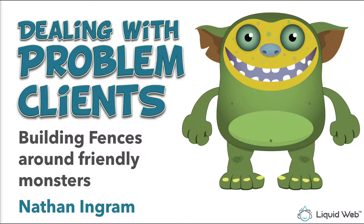Good afternoon and welcome back to another live Liquid Web webinar. My name is Nathan Ingram and today we're going to be talking about a very important subject if you are a freelancer or you work in some sort of an agency and you deal with clients. Chances are you have experienced a problem client or two — or ten or twelve. We're going to talk about some strategies I'm calling 'building fences around friendly monsters.'